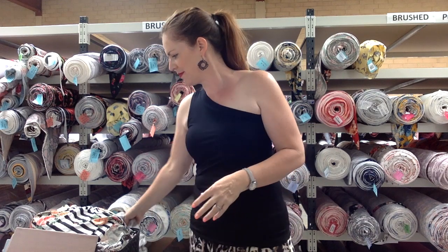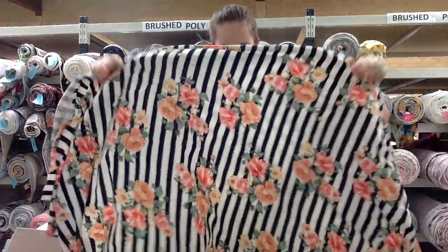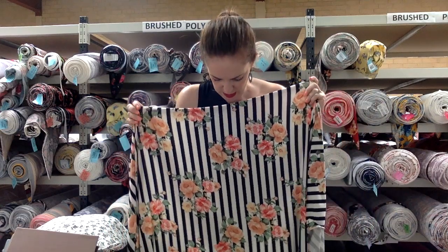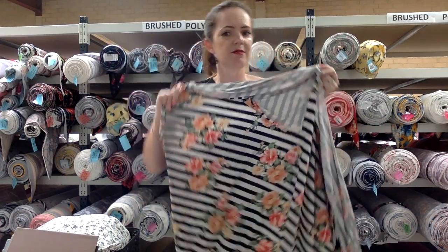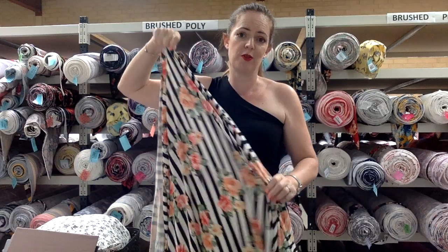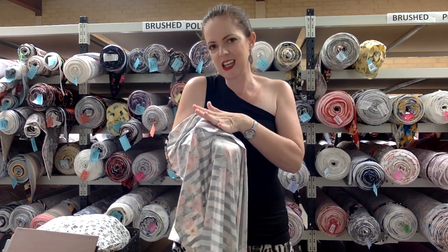Next we have this super pretty one called Enchanted Garden. It's a single brush poly with some really pretty colors — really sweet. It's a vertical print, but because the stretch of brush poly is so good you could wear it horizontally or on the bias, so many options. The stretch is amazing. Single brush poly is brushed on the outside and it's slinky and cool and smooth on the inside.